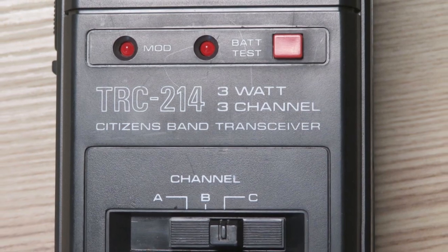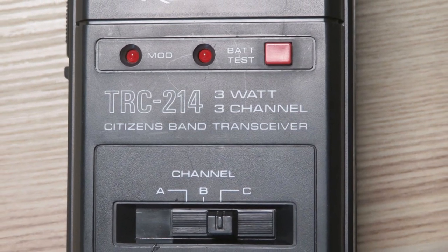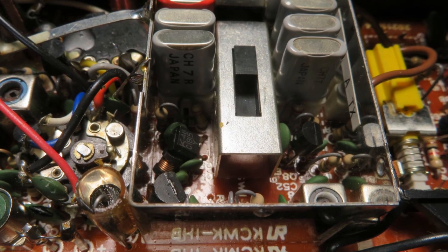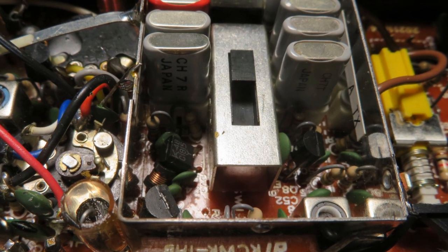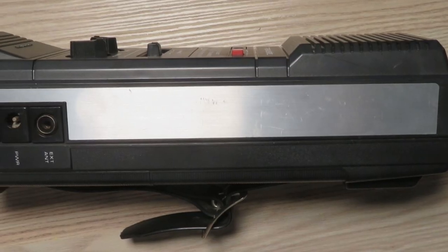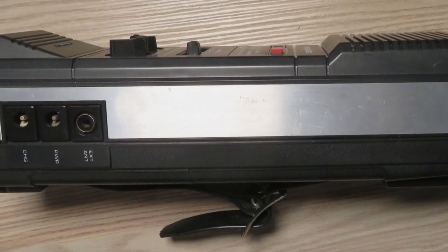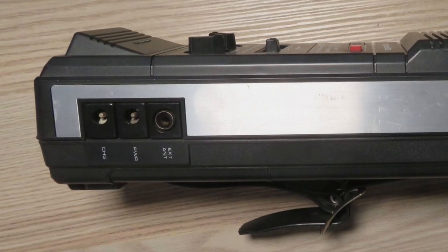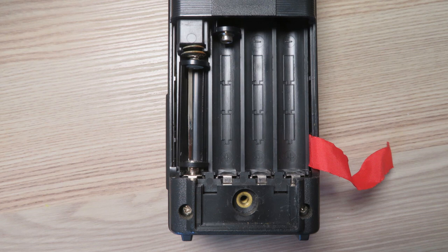The radio has a three-channel selector switch on the front, designated as A, B and C, with pairs of corresponding user-selectable — at point of sale — crystals inside the set. The radio also features an external antenna connector, an external power connector, and an external charge connector to charge the 10 off 1.2-volt rechargeable batteries, which the user would have to buy separately.